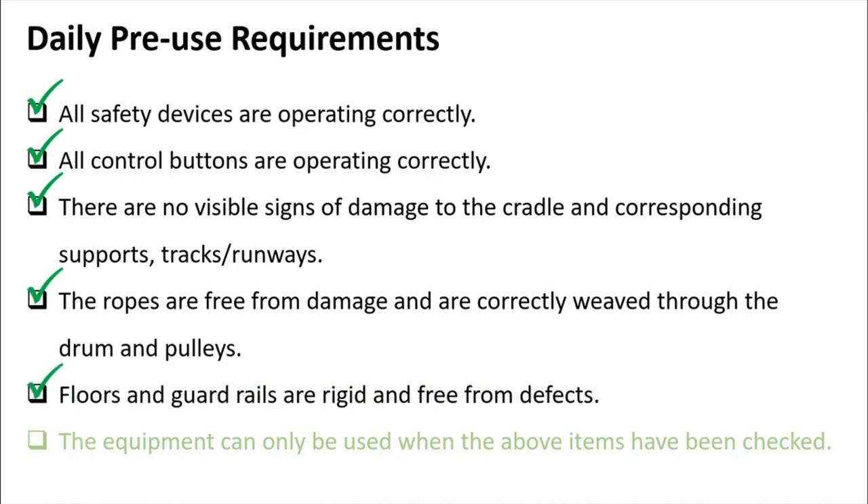The floors and guardrails must be rigid and free from defects. The equipment can only be used when all of the above items have been checked. This should be done every day by the supervisor or operator before the cradle is allowed to be used. You can develop a checklist so that nothing is forgotten.